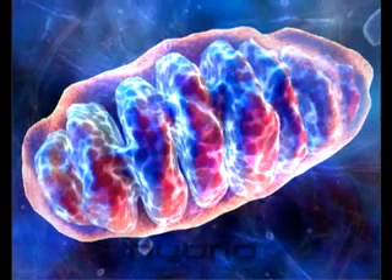The mitochondria gives energy to the cell, like this coffee does for this fantastic student.